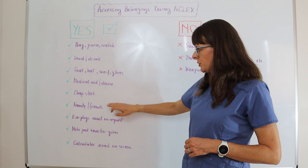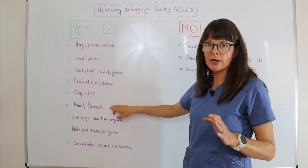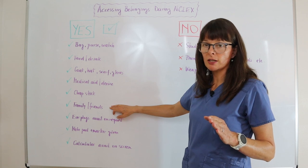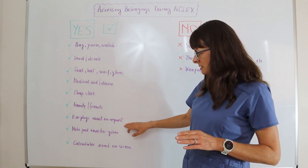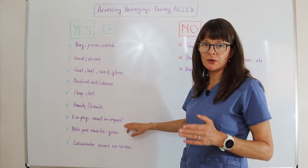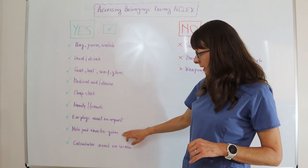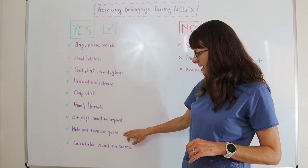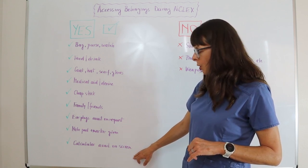Chapstick is allowed, of course. You can also access family and friends during breaks, but don't ask them any exam questions or specific details about the content of the exam. Earplugs are available on request and will be given to you — you cannot bring your own. A notepad and marker will also be given to you, and a calculator will be available on the screen.